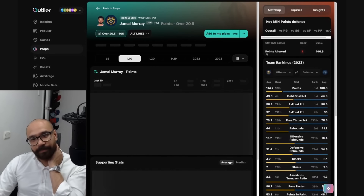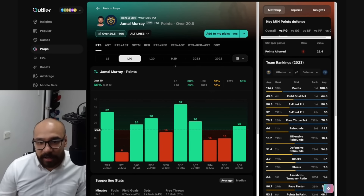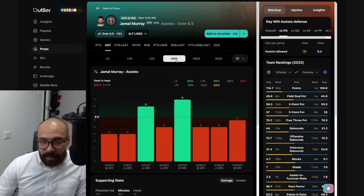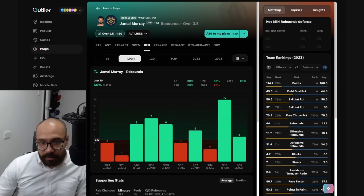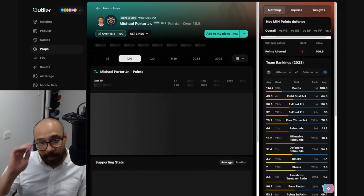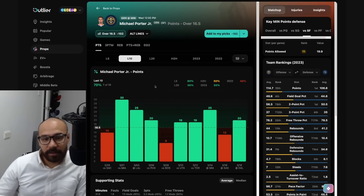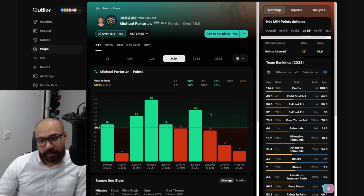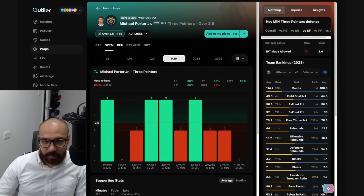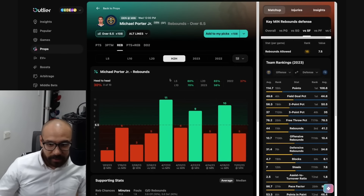Coming into the Denver Nuggets — starting with Jamal Murray. His points prop is 20 and a half — covered in six out of his last 10 games, against the Timberwolves four out of his last eight. His assist number — six and a half — covered in seven out of his last eight games, but only two of eight against the Timberwolves. His rebound numbers at three and a half — six out of his last 10, five out of his last eight, and four consecutive games going over against the Timberwolves. Looking at Michael Porter Jr. — points prop 16 and a half, covered in seven out of his last 10. He has probably the easiest matchup on the Nuggets against Minnesota. Seven out of his last 10, but only five of his last 10 against them, going under in three consecutive. His three-point prop — six out of his last 10, four of 10 against the Timberwolves. Rebound numbers — six and a half — covered in four straight, seven out of his last 10.